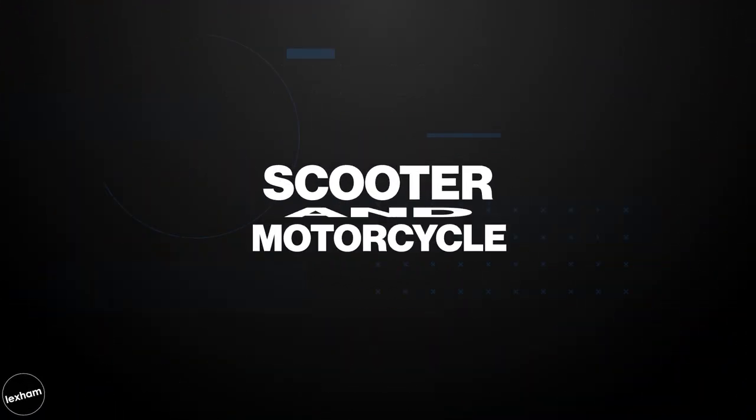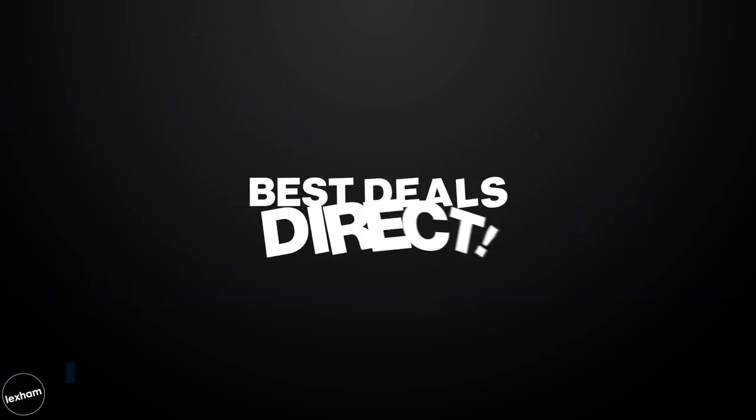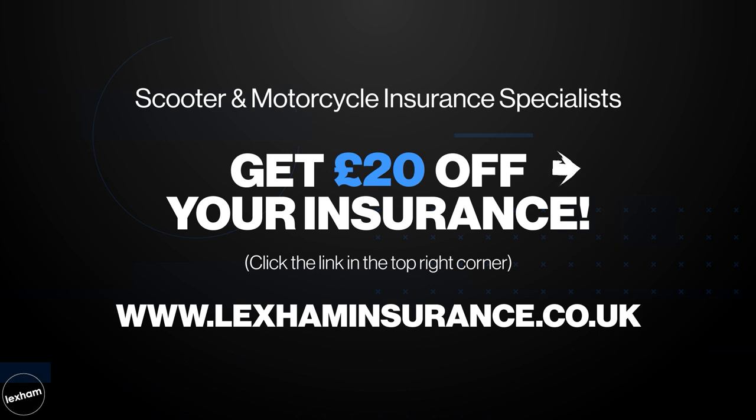A quick shout out to the lovely folks at Lexham Insurance who power us here at Bike Matters. They offer great rates on modern and classic scooter insurance, as well as all other motor and scooter cover. If you are based in the UK and looking for a quote, click the top right hand corner now and they'll give you a £20 discount for being a Bike Matters viewer. And if you are enjoying this video, make sure to hit the like button.